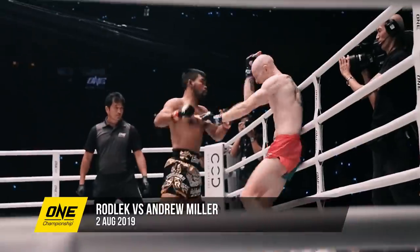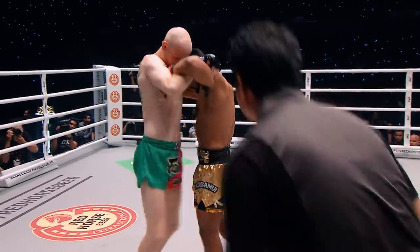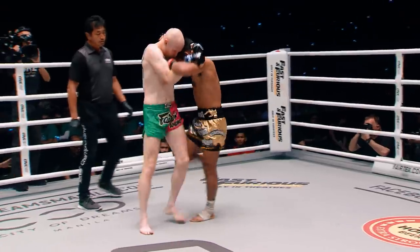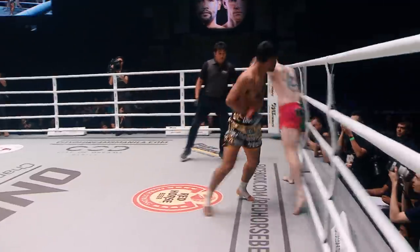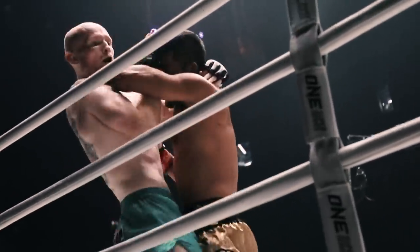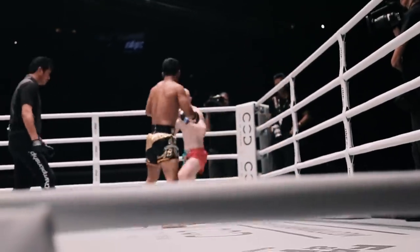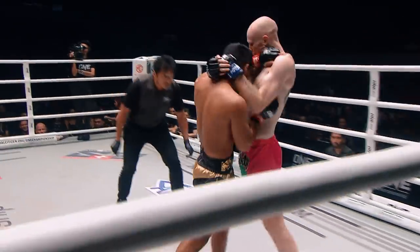Keep that distance — do not allow Rodlick to get close into that range and start throwing those hands. Here are the knees now from Mad Dog Miller. Rodlick's trying to draw him in, trying to bring him into the fight. Rodlick goes to the volley and the uppercut elbow from the tie. He's setting up those body shots as Miller clinches with him.